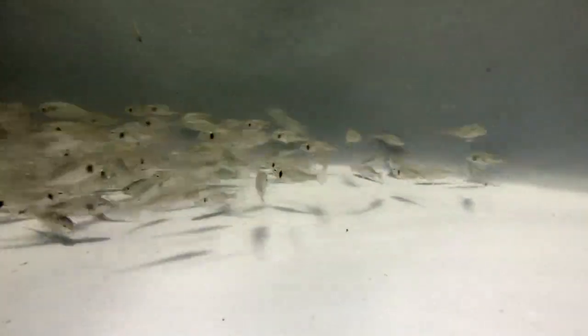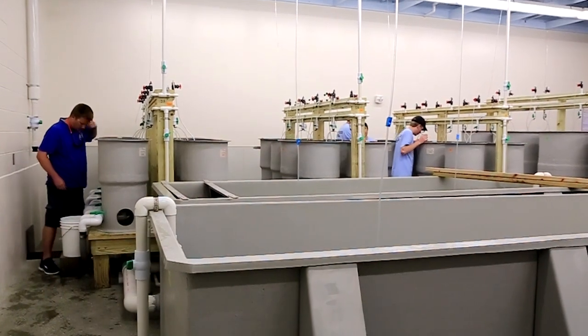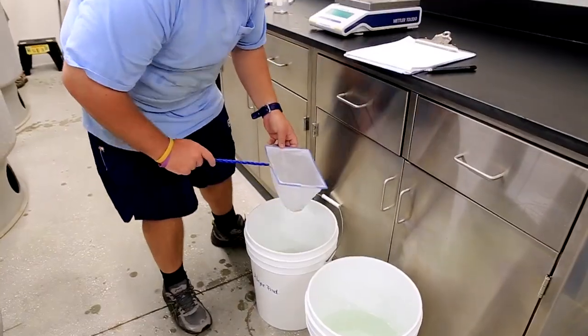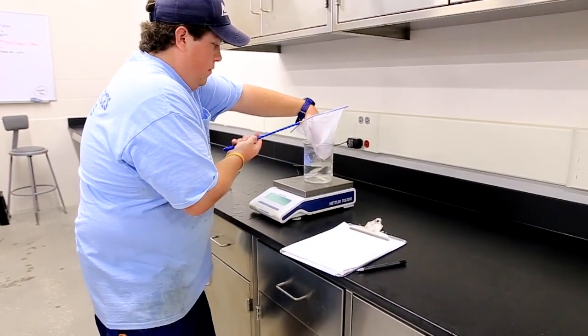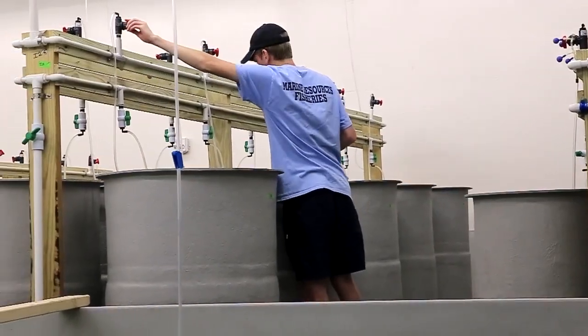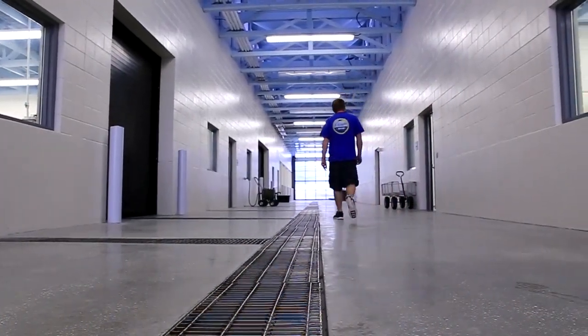The goal of the Mariculture Center is to raise enough fingerlings or small fish to put back into the ecosystem to make a difference. It's also a dual purpose — to do research to really help with our management of those fisheries and to help with aquaculture, which is a growing and burgeoning industry in the Gulf and in the world. Versatility is really big here; we have a lot of options of what we want to do and how we want to do it, so we're very fortunate in that regard.